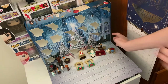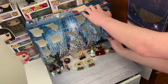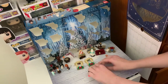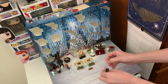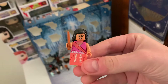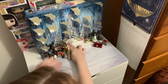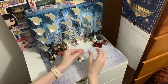Day fifteen was another minifigure — I'm quite impressed there were so many in this kit — and this one was one of the Patil twins that Ron and Harry took to the Yule Ball. Day sixteen was two little Christmas trees to put near the bigger one. They're also snow-covered and were a bit tricky to build because they were so small.